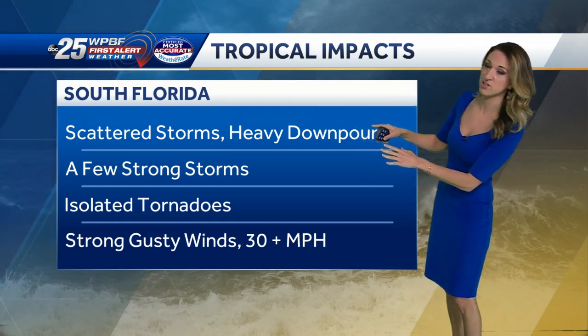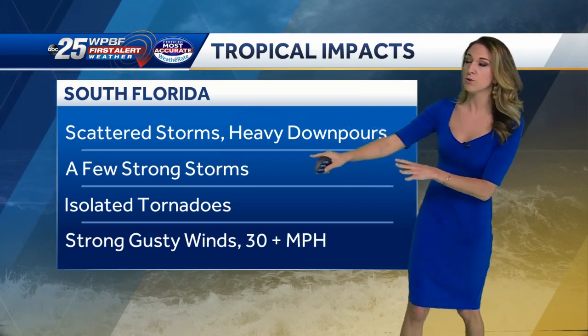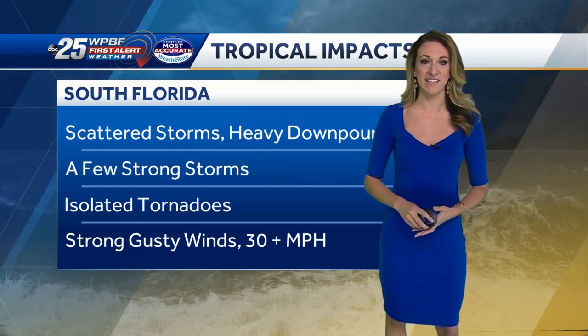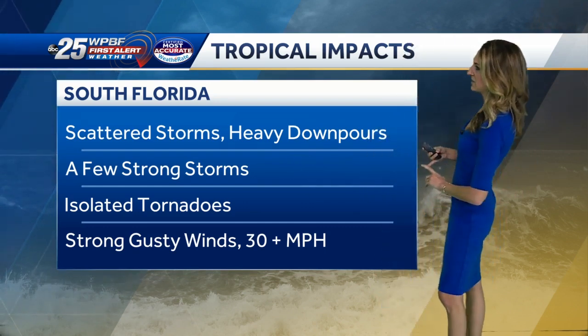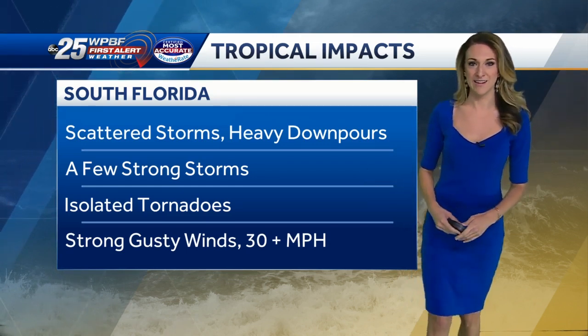For South Florida, we've got the chance for scattered storms starting late this afternoon and into the evening, especially with heavy downpours. A few of those storms have the potential to become strong, and we can't rule out the threat for a few isolated tornadoes. But the main threats will be heavy rain and strong storms, with gusty winds pushing over 30 miles per hour at times.